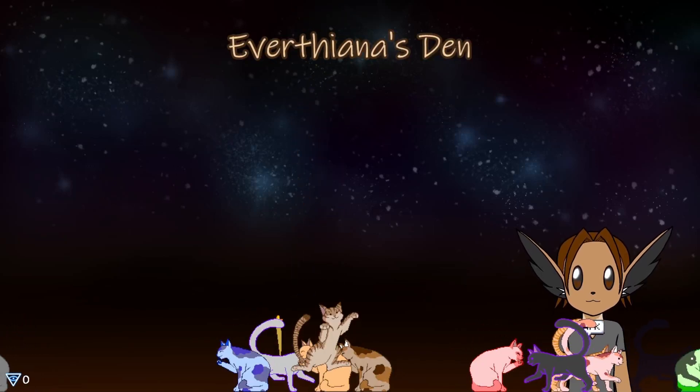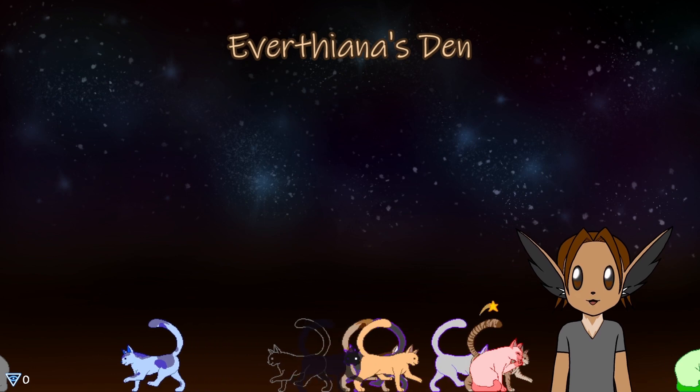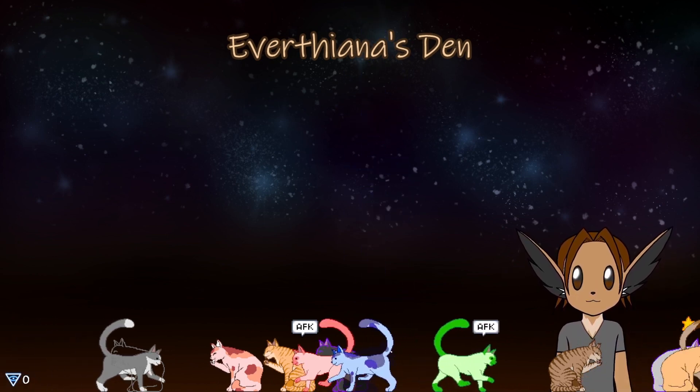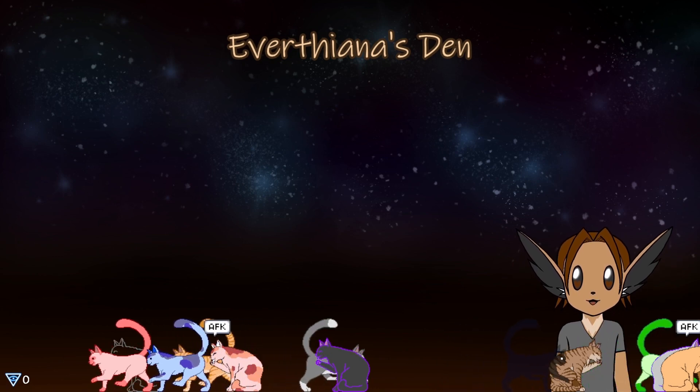Hello, this is a demo of my cat avatars. There are 86 variations of them. Only a few of them are displayed here, but at least you can see them in action, walking around and licking their paws.